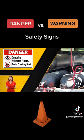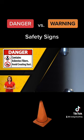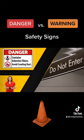These signs should be in areas where explosives are stored, where hard hats are required, where high voltages exist, or to indicate do not enter.